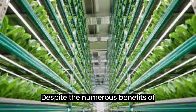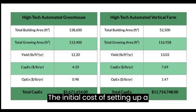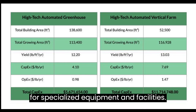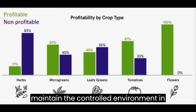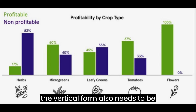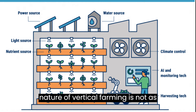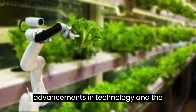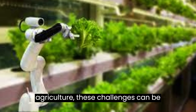Despite the numerous benefits of vertical farming, there are also some challenges that need to be addressed. The initial cost of setting up a vertical farm can be high, with the need for specialized equipment and facilities. The high energy consumption required to maintain the controlled environment also needs to be considered. Additionally, some critics argue that the high-tech nature of vertical farming is not as sustainable as traditional farming methods, which rely on natural sunlight and rainwater. However, with advancements in technology and the increasing demand for sustainable agriculture, these challenges can be overcome.